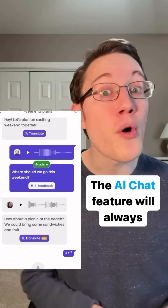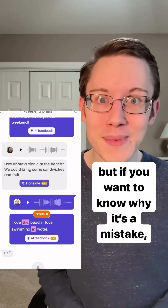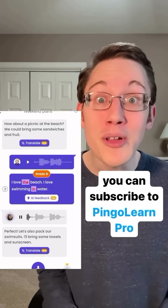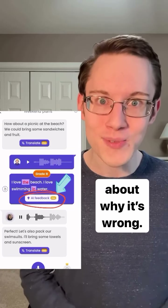The AI chat feature will always tell you any mistakes you've made, but if you want to know why it's a mistake, you can subscribe to Pingo Learn Pro to get a complete explanation from AI about why it's wrong.